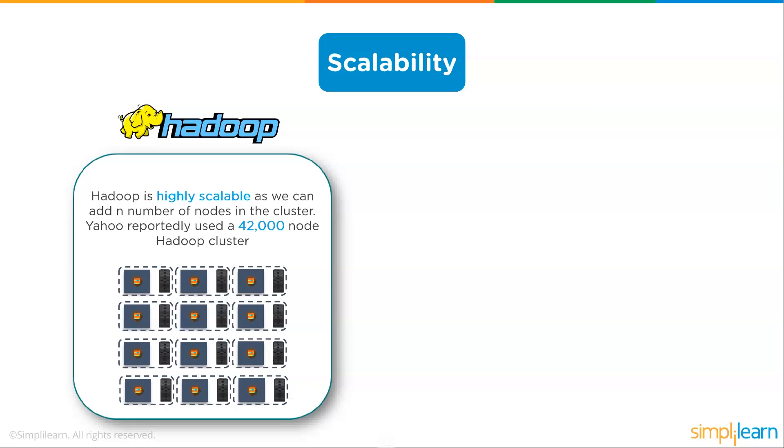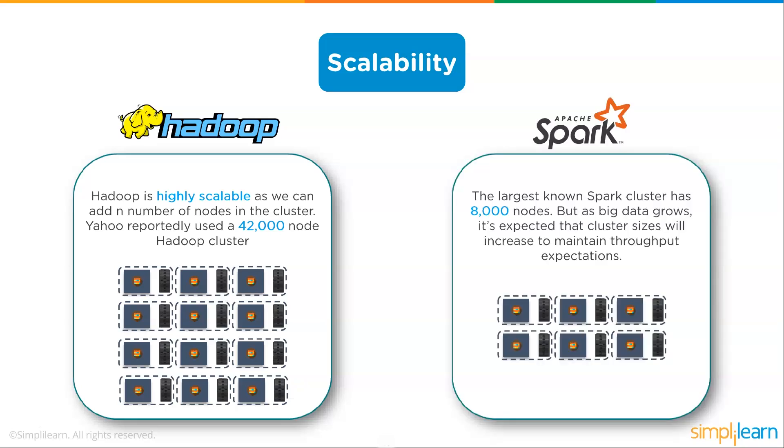On scalability, Hadoop is highly scalable as you can add any number of nodes to the cluster. Yahoo reportedly used a 42,000-node Hadoop cluster. Each time you add a new computer, you're just paying for that computer — not an enterprise machine that goes up exponentially in cost. The largest known Spark cluster has 8,000 nodes, but as big data grows, cluster sizes are expected to increase. Spark is also very highly scalable, adding just one computer at a time.